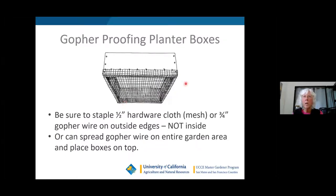Here's how to gopher-proof a planter box: do it from the underside and go around the outside edges. If you have just a half-inch gap the gopher can squeeze through, so cover the underside properly. If you have multiple planter boxes with pathways between them, lay the wire down over the entire garden area and put your planter boxes on top. That way they won't mound up around the outside edges — I've had gophers mound up so high around my planter boxes that you couldn't even see them.